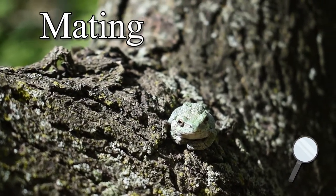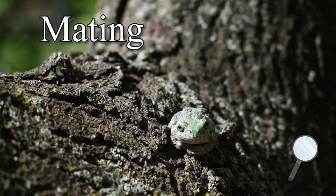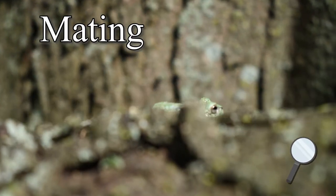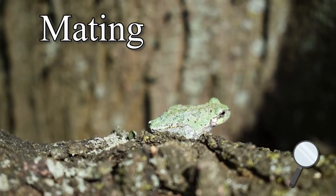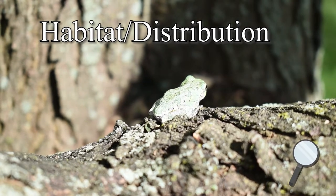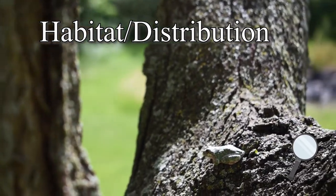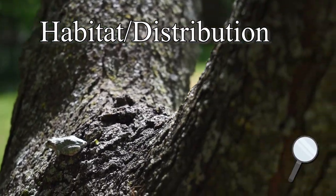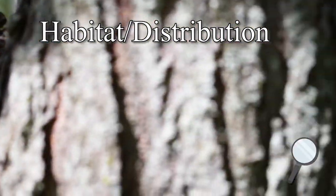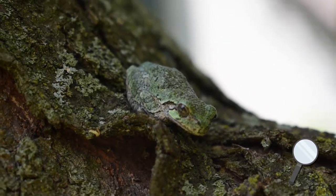Grey tree frogs breed at night. Males begin calling in late April to early May, and the mating season may vary based on climate conditions. The female lays between 1,000 and 2,000 eggs, which are externally fertilized by the male. Grey tree frogs are a very widespread species found throughout much of the eastern United States, and similar to other amphibians here in Wisconsin, the grey tree frog can survive harsh winters as low as negative 8 degrees Celsius. According to the IUCN, the conservation status of the grey tree frog is marked as least concern.